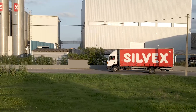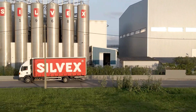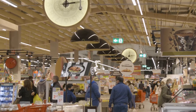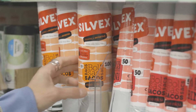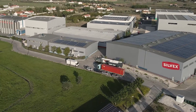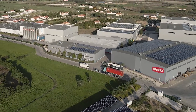The material that had once reached the end of its lifespan is now valued and transformed into Silvex products, thus avoiding the use of new resources and contributing to the reduction of environmental pollution. In nature, nothing is lost, everything is transformed, just like plastic.